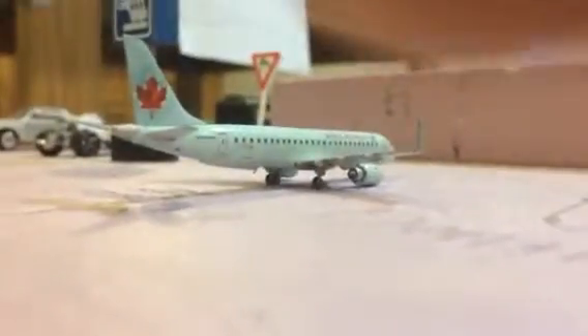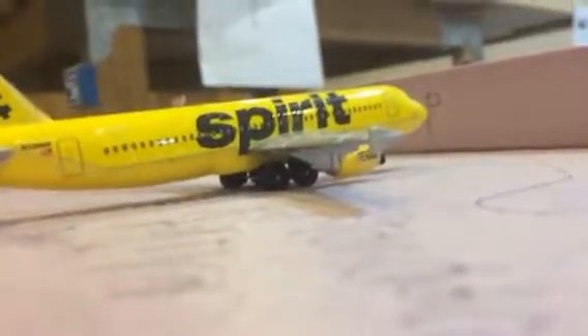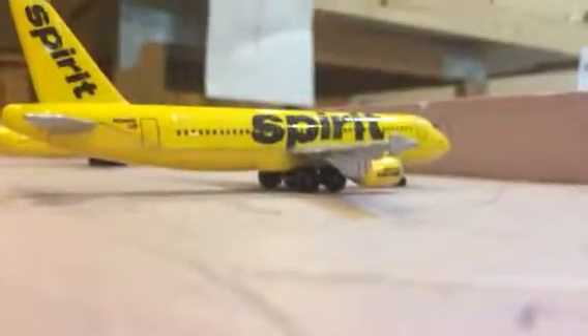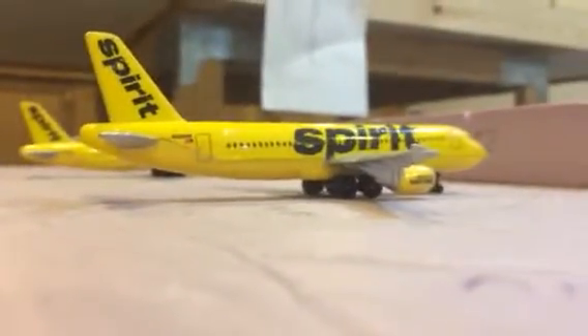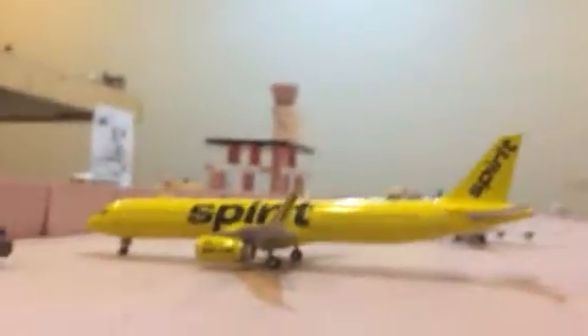We got the El Capita Embraer 190 heading out to Vancouver — that is boarding. Right here we have a Spirit A320 boarding for Las Vegas. Spirit A320 boarding for Baltimore. Spirit A321 with Sharklets boarding for Fort Lauderdale. Spirit A319 that is about to board for O'Hare.